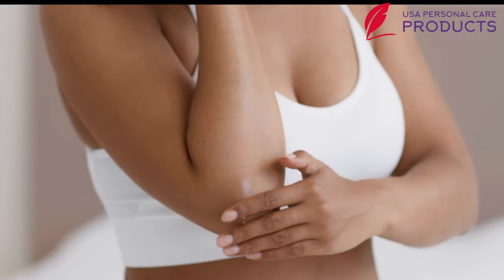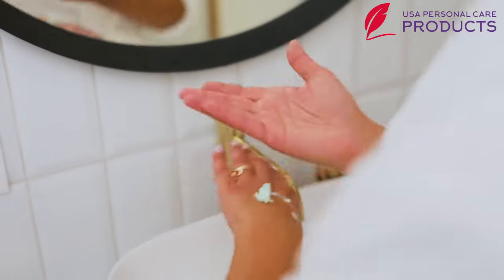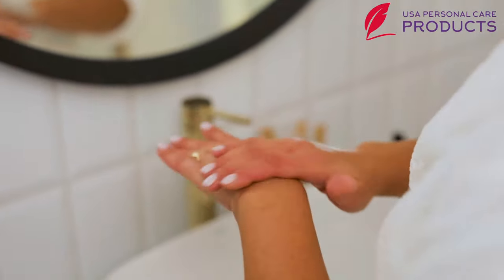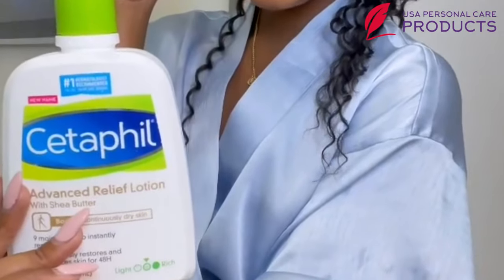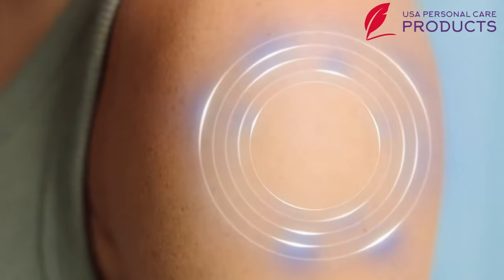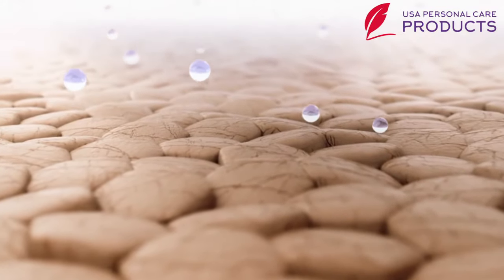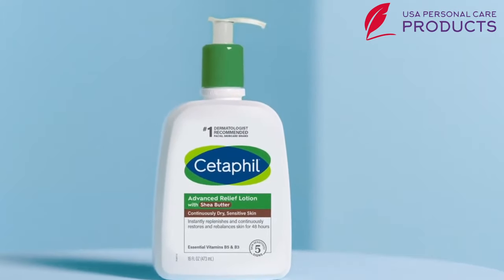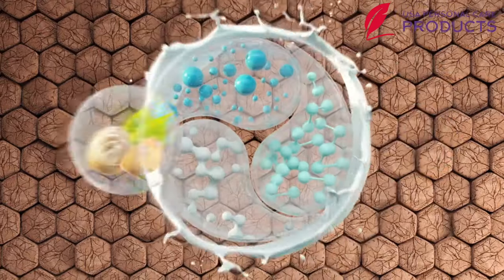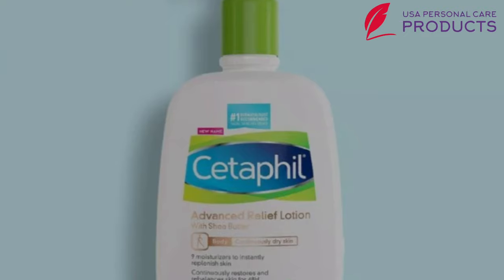It has nine rich moisturizers which are able to provide skin with a more balanced effect. After applying, you will feel more replenished and restored for up to 48 hours. The deeply hydrating formula will not only hydrate your skin but also assist in visibly enhancing the skin's texture. The most notable part of the lotion is shea butter, which boosts skin moisture and keeps each cell hydrated for a longer time.